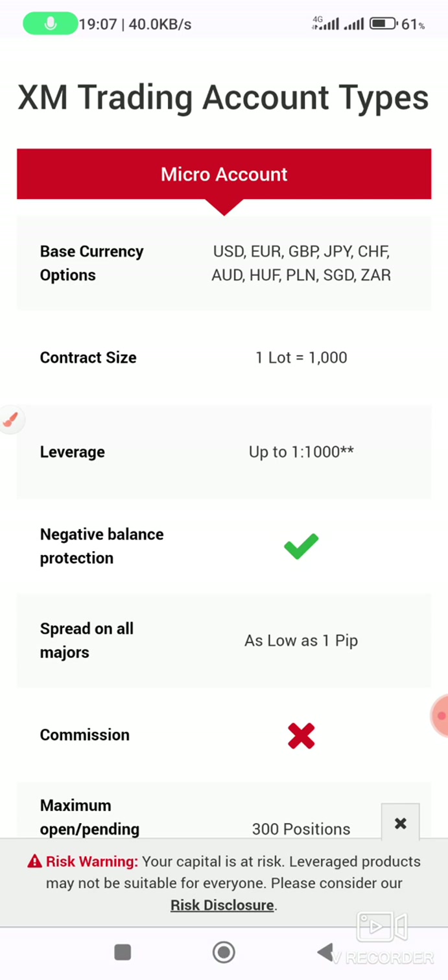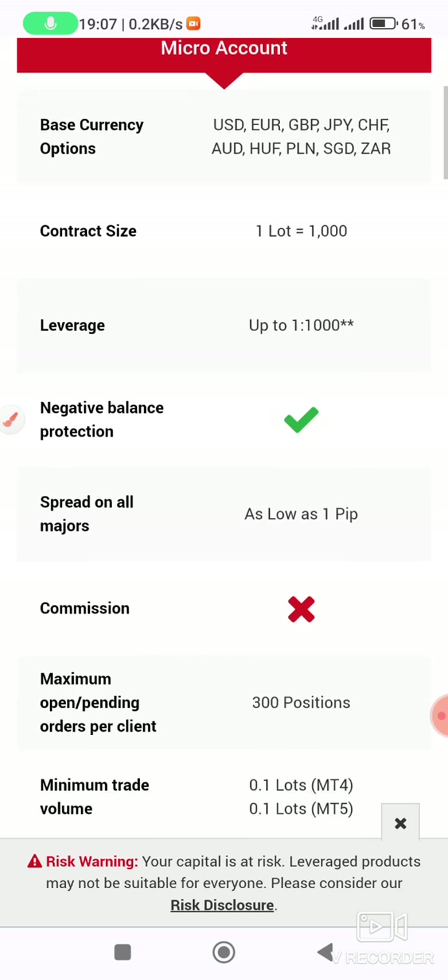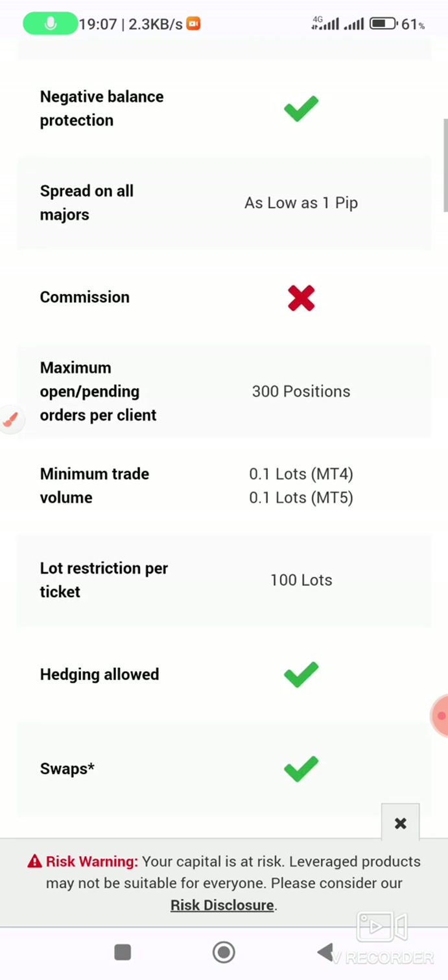The micro account supports currencies including USD, EUR, GBP, JPY, CHF, AUD, HUF, NOK, SGD, ZAR, and more. Contract size is one lot equals 1,000 units. Leverage can go up to 1,000, and there is negative balance protection with no commission.